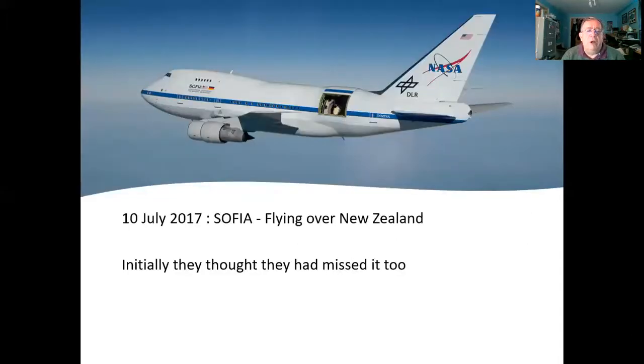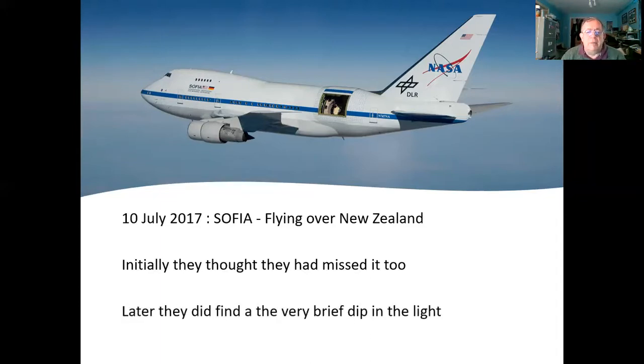The second occultation was over the Pacific, so they used SOFIA — the Stratospheric Observatory for Infrared Astronomy — a Flying Infrared Observatory with a telescope mounted in a 747, out over the Pacific. They tried to observe the event but thought they'd missed it completely again, which was very disappointing. However, when they got back to the lab they discovered a very brief drop in the light from the target star — so they had managed to pin it down.